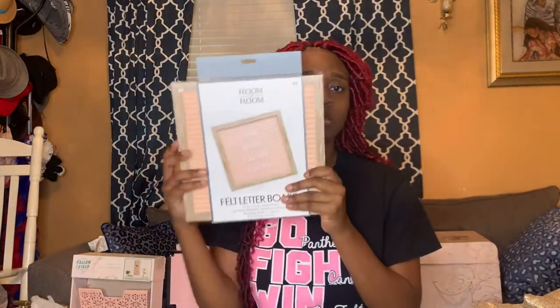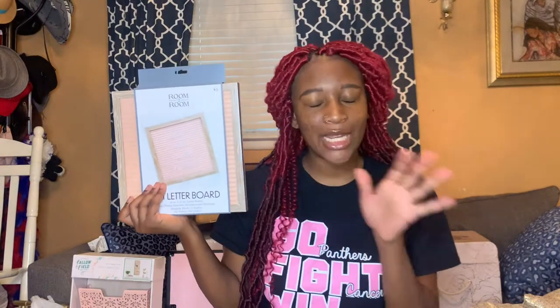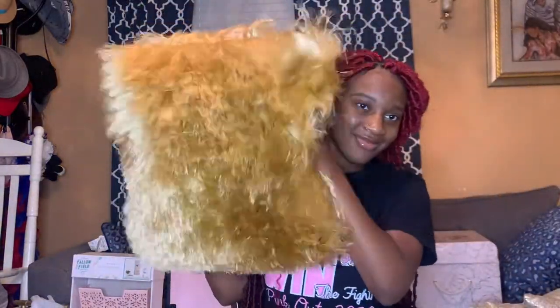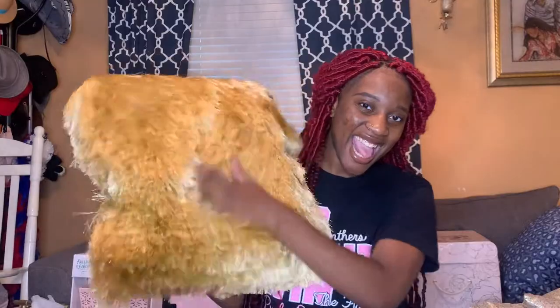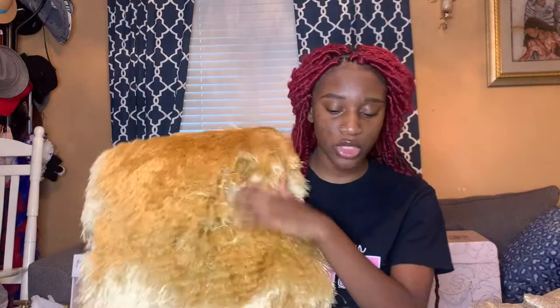I got this little letter board from Five Below — of course, you know that's my spot. Then I got this gold pillow from Ross and it was 12.99, so 13 dollars.